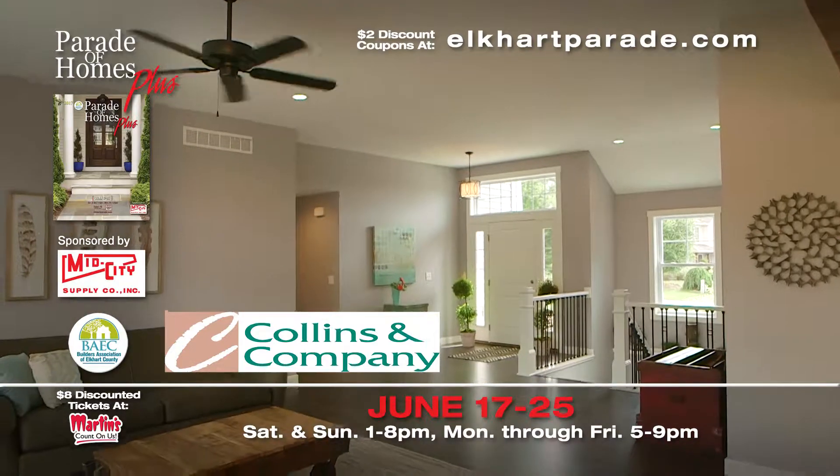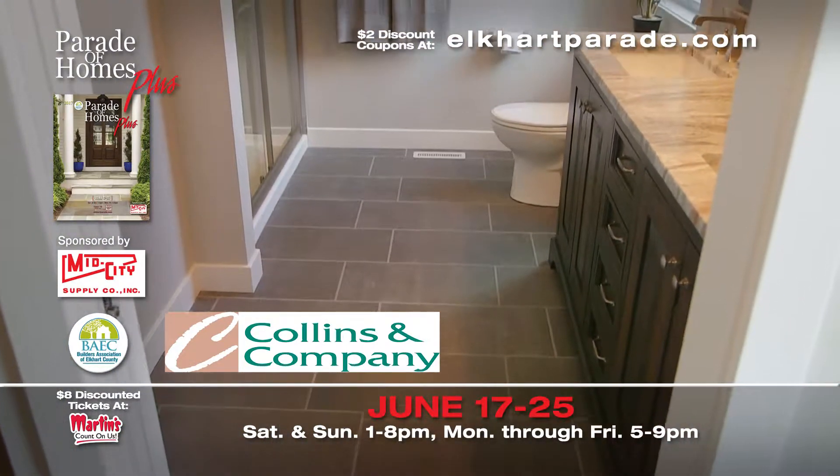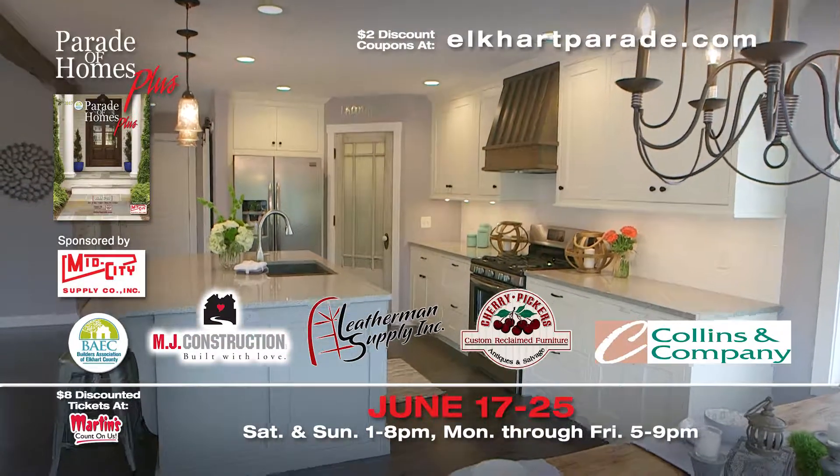Laminate flooring, carpet, and tile supplied by Collins & Company, your full-service flooring company. Visit their Bristol showroom today. See this parade home June 17th through the 25th.